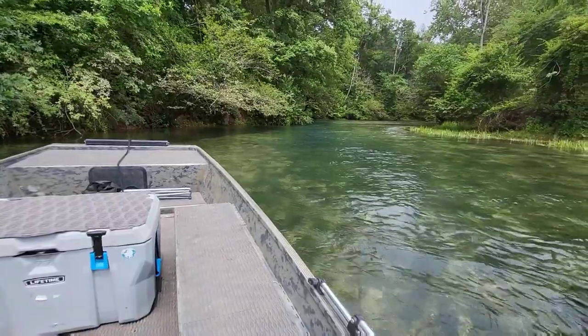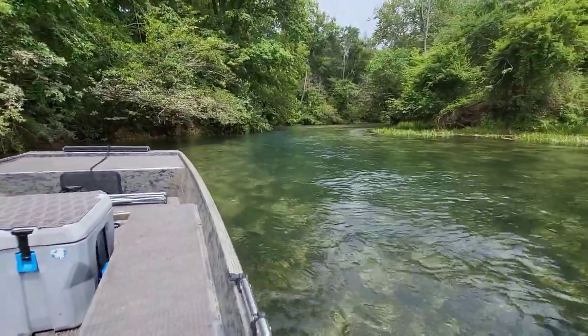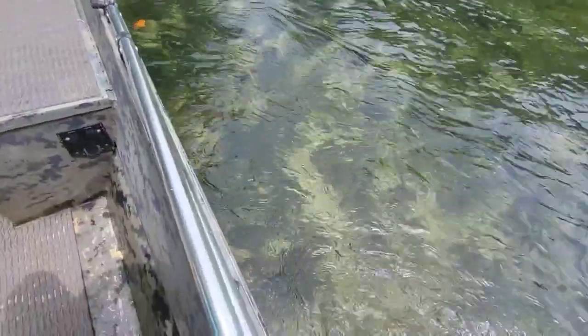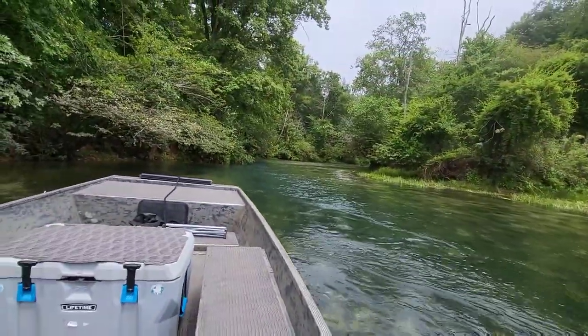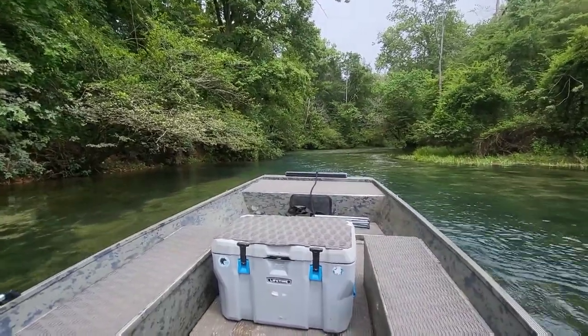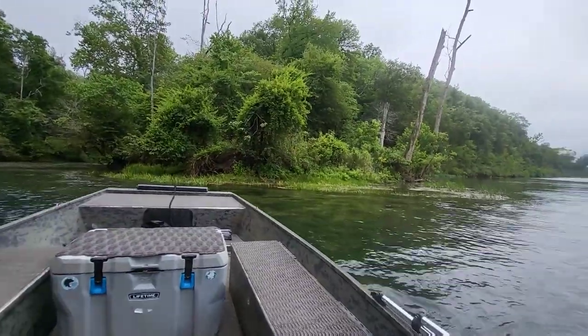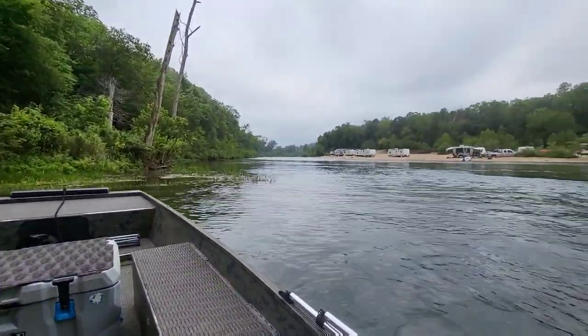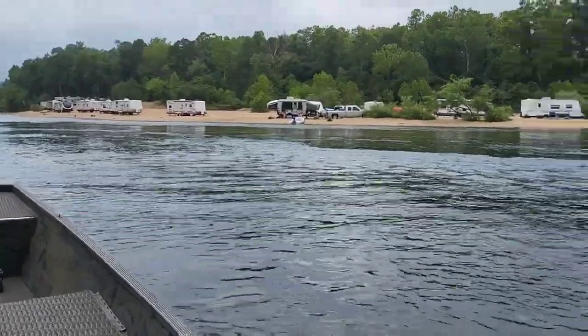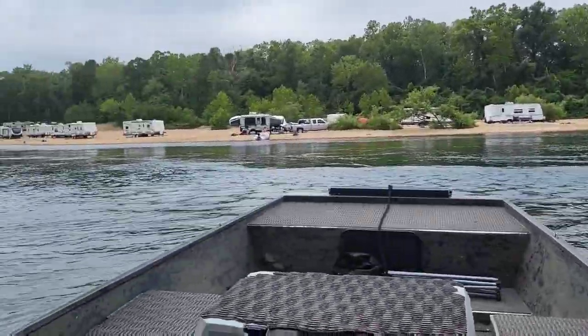This here is Blue Spring — there's water coming out of the ground and it's really cold. I'd drive up there but you're probably not supposed to. People are out there — look at all those campers. Out of all of them, there's only one group of people there.